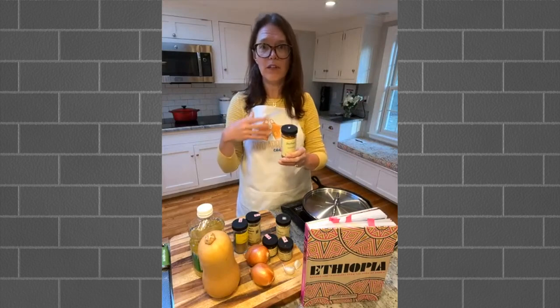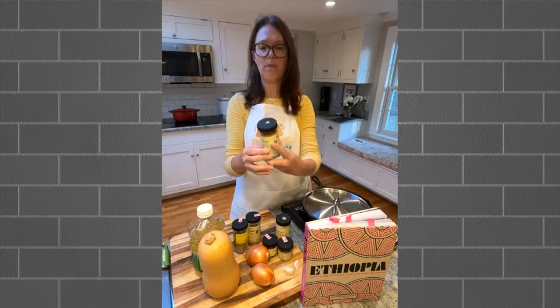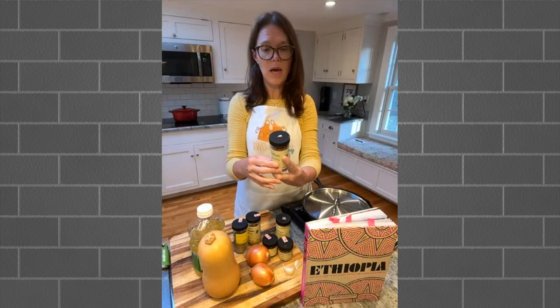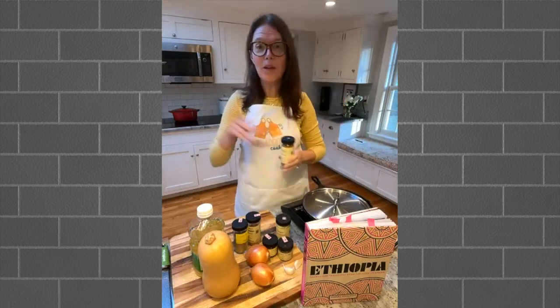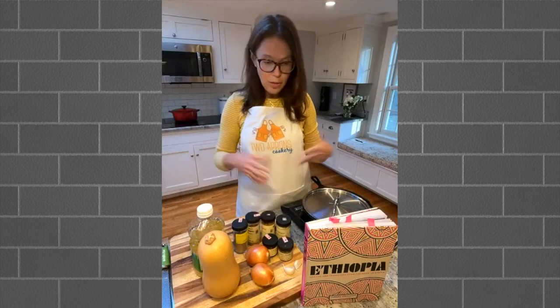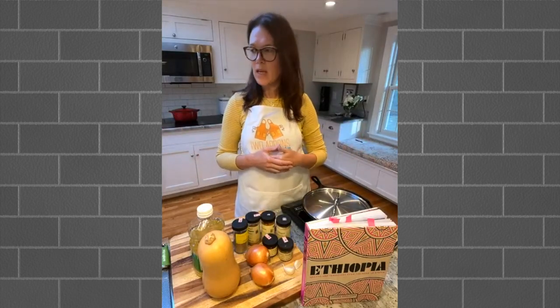There are different flavorings added to the Berbere. This Penzeys version has garlic, ginger, fenugreek, cardamom, cumin, black pepper, allspice, and more. It is spicy, but I'll talk about substitutions if you don't want it super spicy. So yeah, that's a brief overview. We're going to make Dubawat, which is a spicy pumpkin stew.